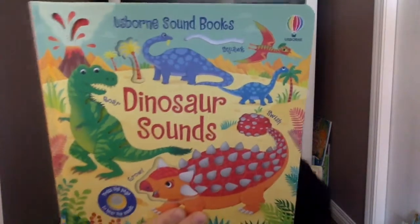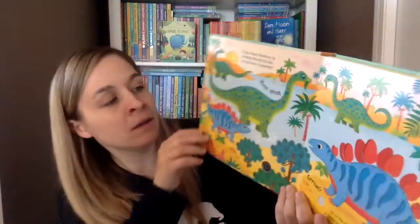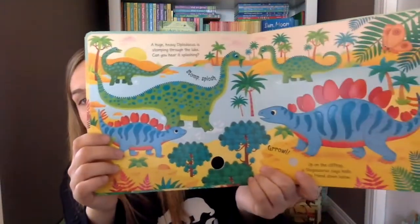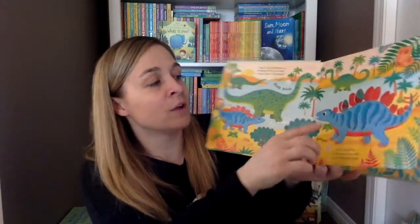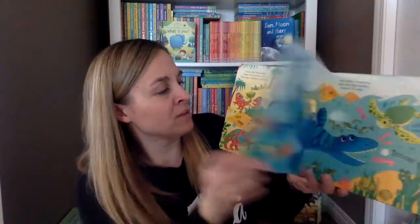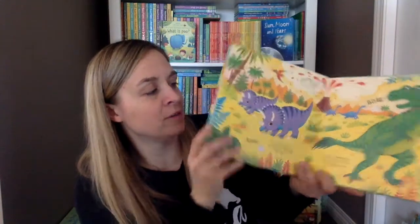Then we have a couple of new sound books. This is the Dinosaur Sound book — on every page there are a couple of different sound panels you can push. You can read all about the dinosaurs and I love the illustrations; I like how bright and colorful they are. There are some peepholes, little finger holes, and lots of different sensors to push on all the different pages.